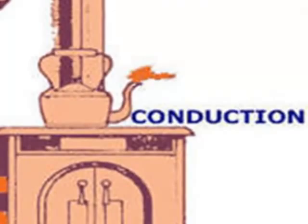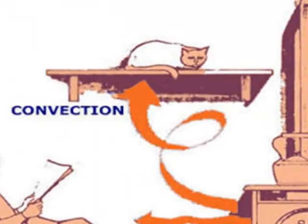Conduction happens when two solid objects touch each other and heat is transferred through the objects. A good example is when the stove gets hot and heat is transferred to the teapot. Convection happens when the air is warmed and the warm air rises and expands. That's why you notice the cat is catching a catnap in a comfortable location.